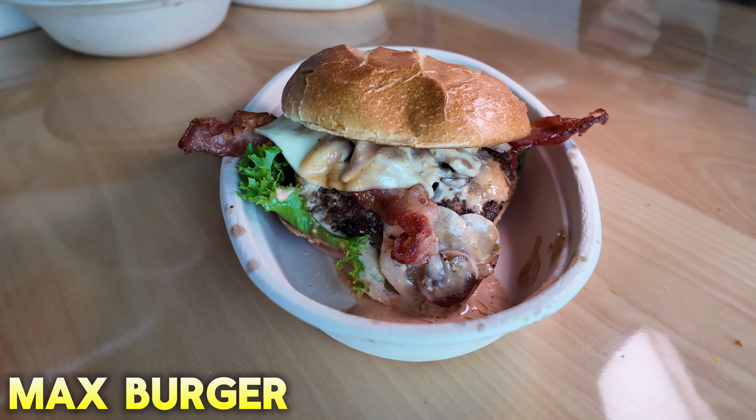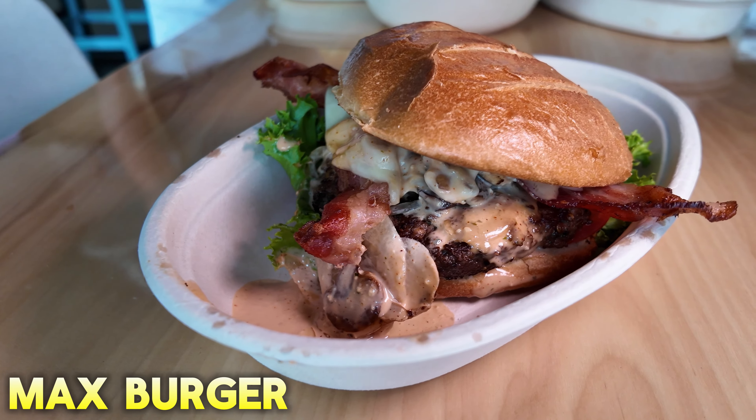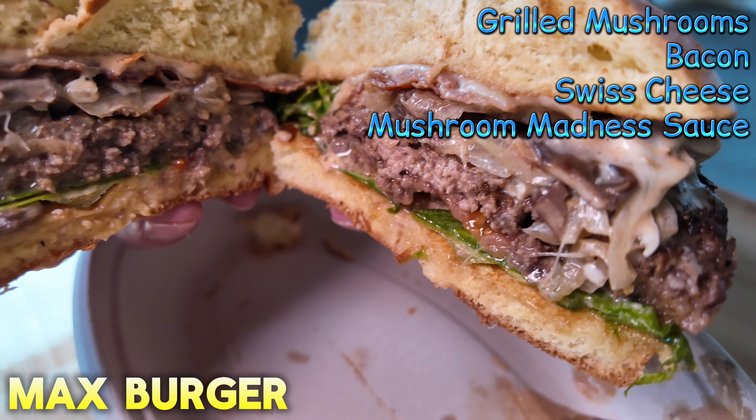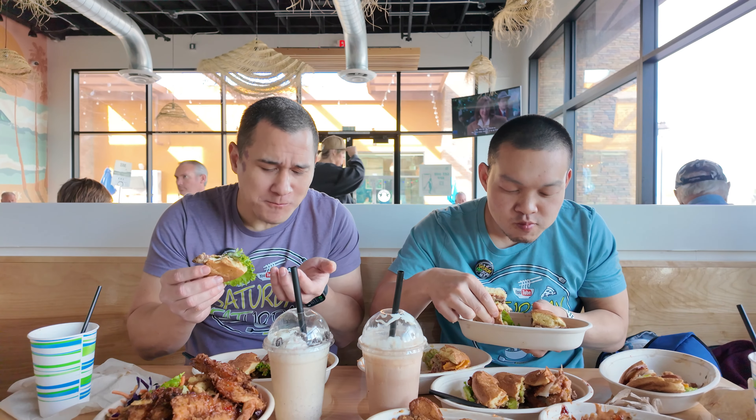This one is Max. Everybody has tomato inside of it too — tomato, lettuce, onions. But what makes Max different is he's one of the brothers, and he loves mushrooms. Oh yeah, there's some good mushrooms. This is a good burger.